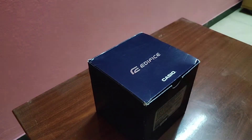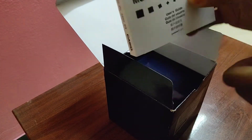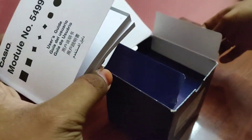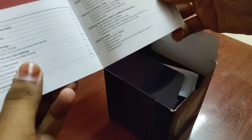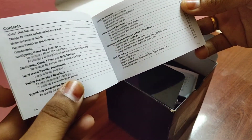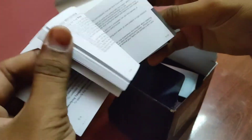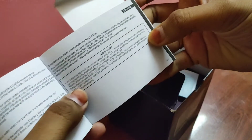I have opened it and the first thing I see is the user manual. This is a pretty large one for a watch — it's almost like a car's user manual. It has other languages as well apart from English. The first part is in English, and as you can see, this watch has a lot of features including stopwatch, timer, and time zones which have been automatically preset. The English section goes all the way to page 54.